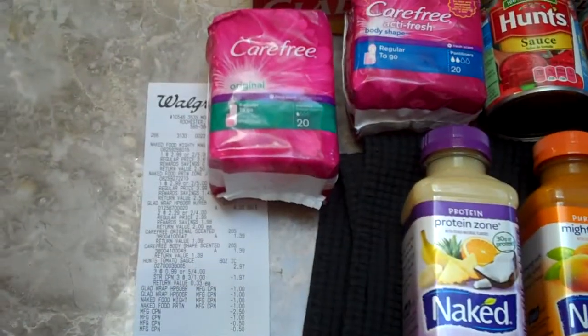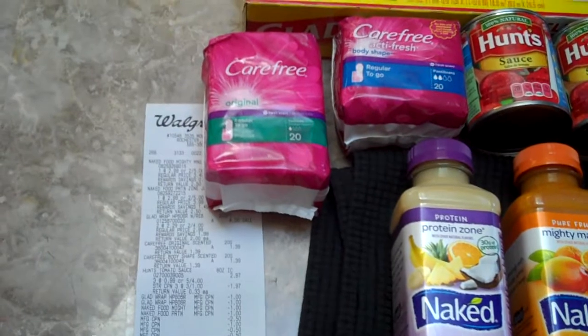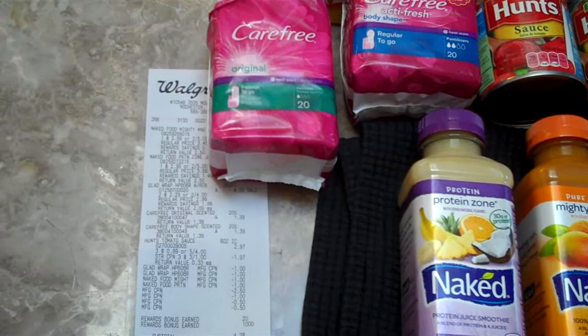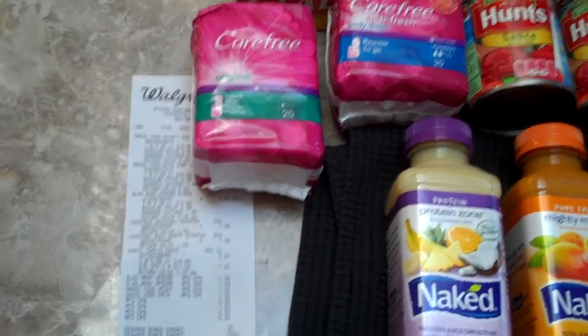The next deal we did was the Carefree. Carefree is $1.39 each. You get 1,000 points back for purchasing these, which is like $1 back. There are $0.50 off coupons on coupons.com, so you can get it for $0.39, which is a pretty good price.